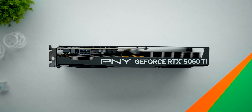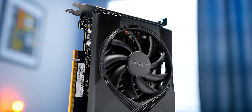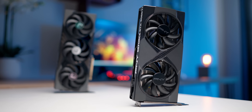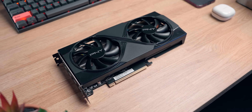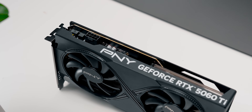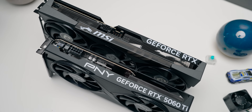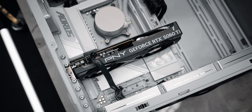PNY lists this as an OC version, but it only runs about 4% faster than stock, so that won't impact its standing in our charts — and this is the GPU we'll be using for all testing going forward. Coupled with the RTX 5060 Ti's relatively low power needs, upgraders will love the fact that this card only needs a single 8-pin power connector. No 12-pin connectors, adapters, or ridiculous dongles are needed, at least not with this card — though the location of the connector may cause some nightmares for cable routing.